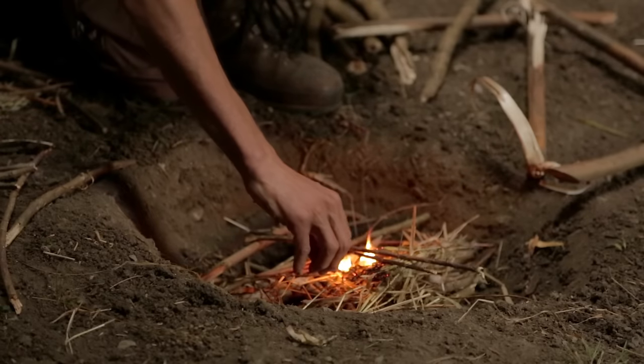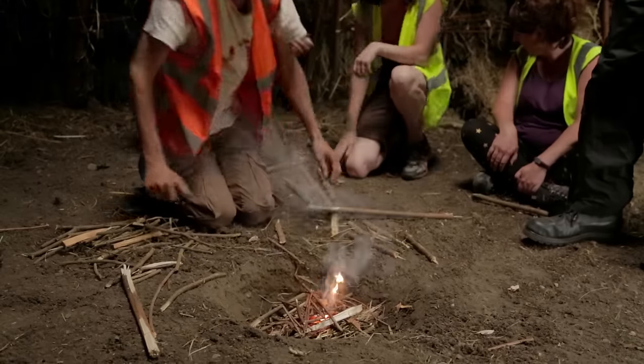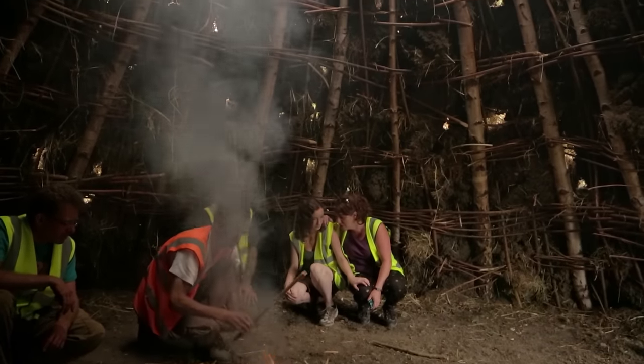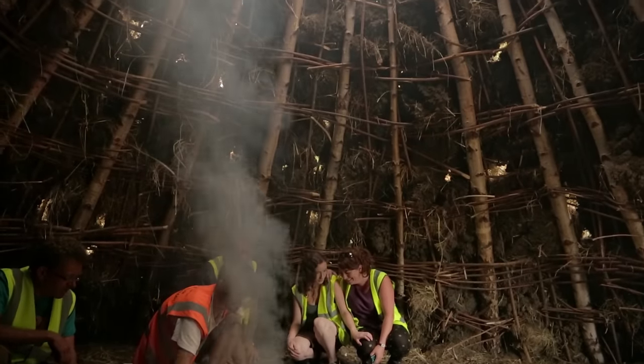And this Mesolithic house is the first large scale construction of the Experimental Archaeology Centre here, but we hope it's the first of many that will allow us to address some of these questions about the past.